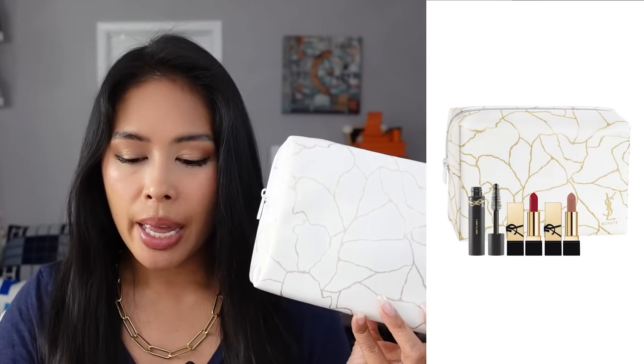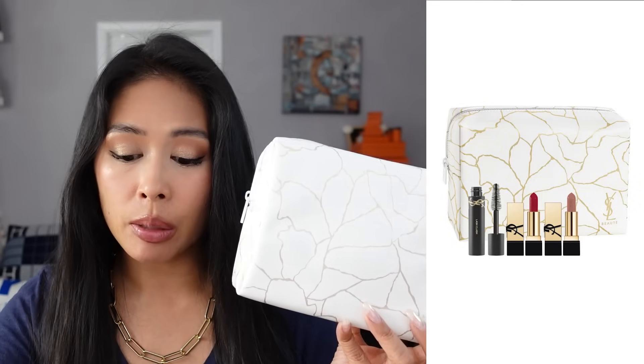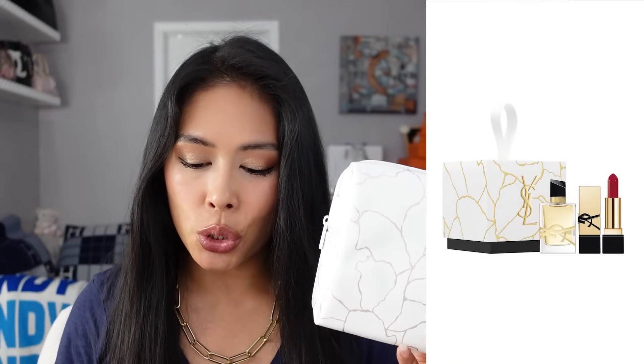This Mini Lash Clash and Lipstick set retails for $35. And then they have another one — it's the Matte Lipstick, Mascara and Libre Trio, which has a value of $110 and retails for $78. And then they also have a really cute YSL little ornament — it sold out so fast but it's back in stock. For $30, there's a little YSL ornament you can hang on your Christmas tree, and inside you get a duo of the Mini Libre Fragrance and a Mini Lipstick.